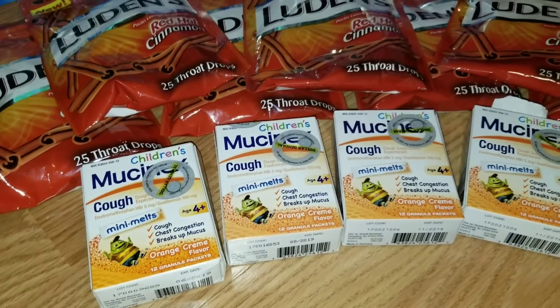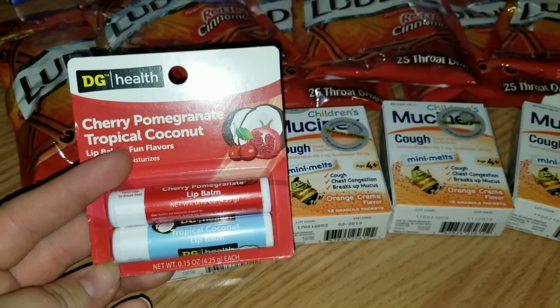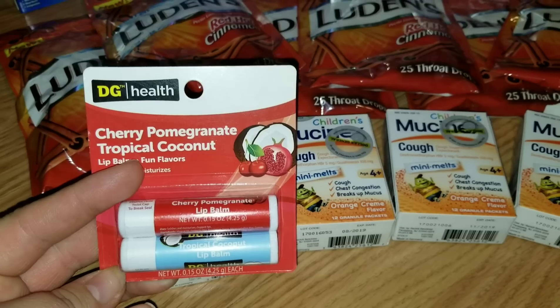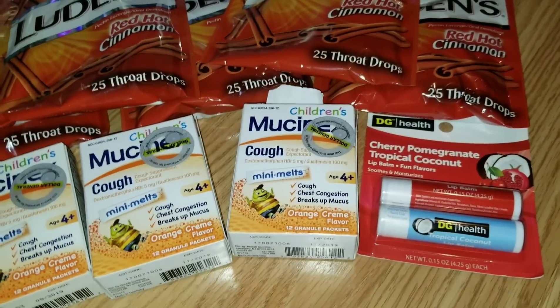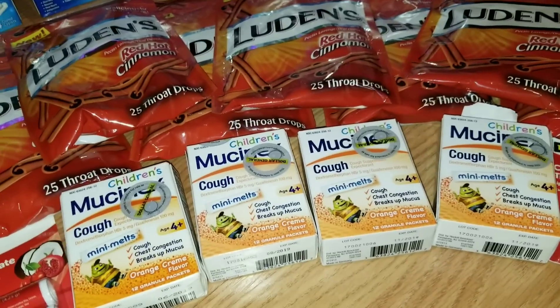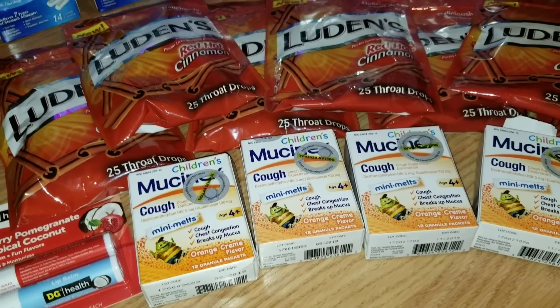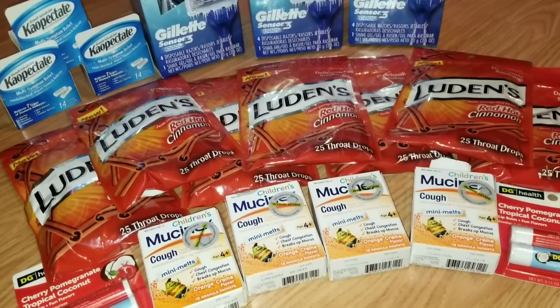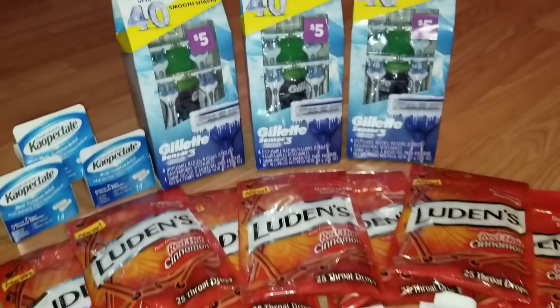The last thing I grabbed out of the clearance section today was this Dollar General lip balm in cherry pomegranate and tropical coconut flavor. I purchased two packs and got them at 37 cents each. I can probably give them to the girls — they could keep them in their little purse or book bag to take with them to school if their lips get chapped.